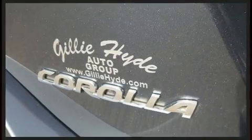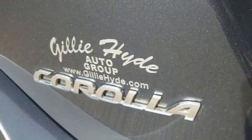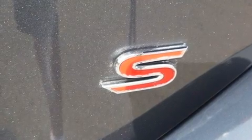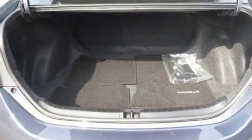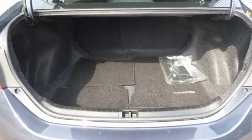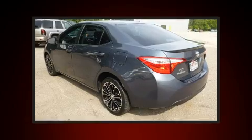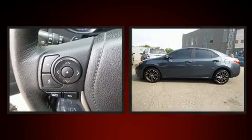All of the following features are included: one-touch window functionality, a tachometer, turn signal indicator mirrors, remote keyless entry, and more. Premium sound drives six speakers, providing you and your passengers a sensational audio experience.